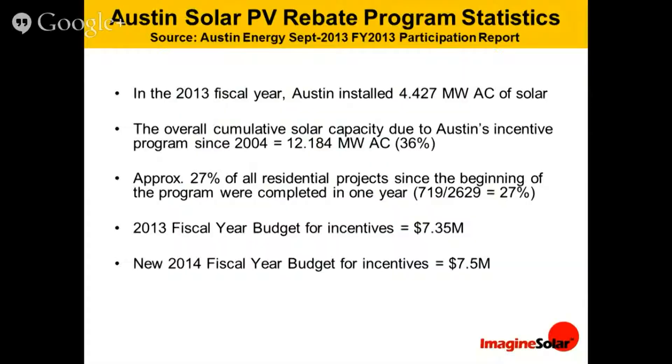4 megawatts is a lot of solar in one year just for one city. When you compare that to the overall solar capacity since we started the incentive program, that represents about 36% of the capacity done just in fiscal year 2013 compared to the cumulative total of 12 megawatts. So in one year, we added 4 on top of what would have been about 8 that was already in place — that's 63% more in just one year.